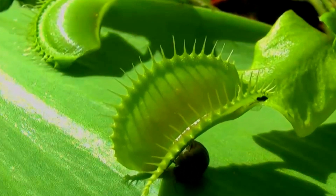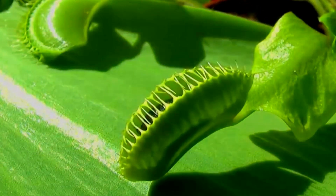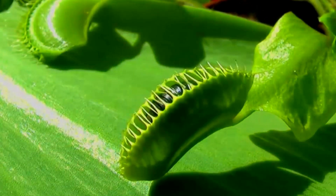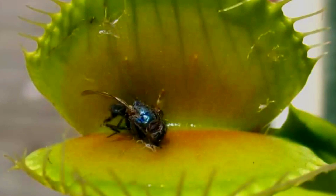Once the trap is set off, it closes around its prey. The insect continues to struggle, triggering more hairs and keeping the trap shut. The trap then seals around the prey and digests it, opening to reveal the indigestible husk of the insect.